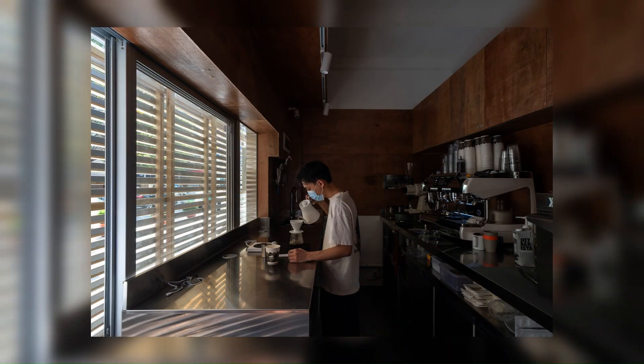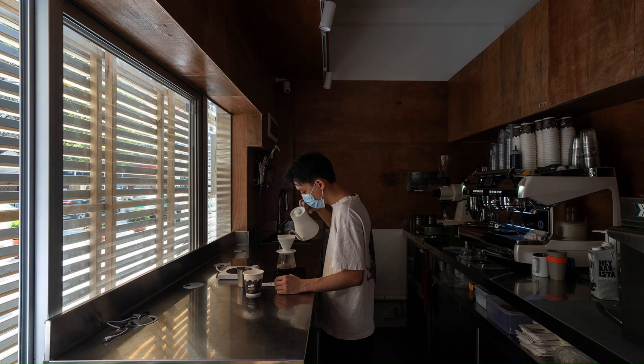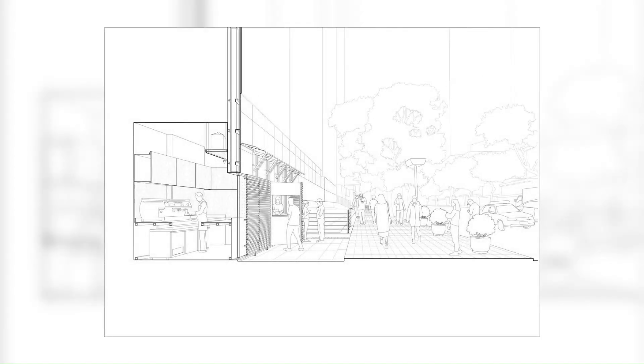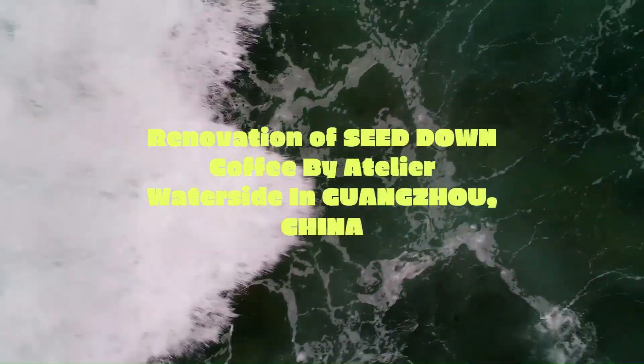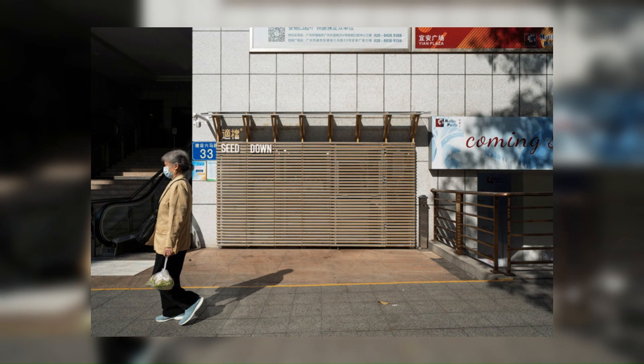By controlling the density of horizontal pine grids, the exterior is still a closure while allowing natural light into the interior. At the same time, the shop staff's sense of control and security could be taken care of indoors. The horizontal pine grids are also covered with the material of bent aluminum panels, which can reduce the rainwater's erosion of the wood and create variation of light and shadow on the facade.